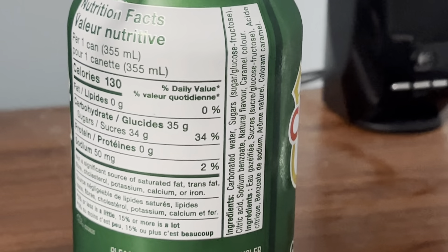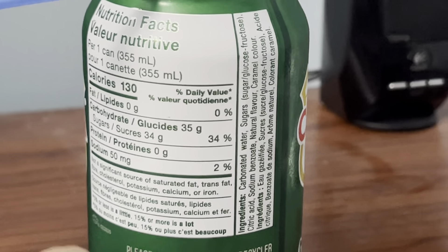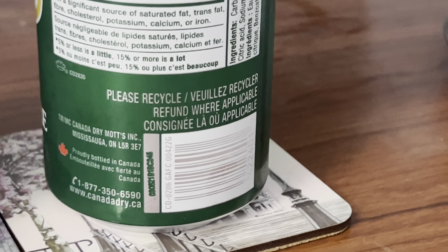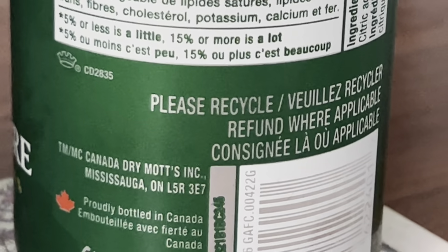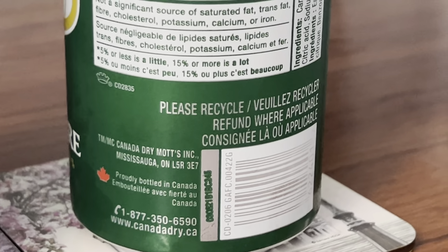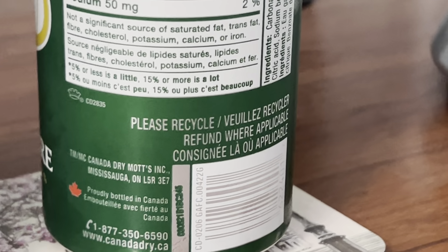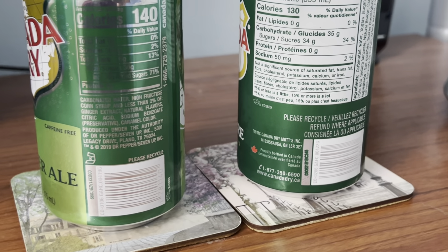Under the English version is French, so I'm not going to read all that in French because I don't know too much French. I need to read the bottom of the Canadian can as well. It says TM, Canada Dry Mott's Incorporated. It doesn't say if it's made by the Pepsi company, the Coca-Cola company, or the Dr. Pepper company on the Canadian ginger ale can, as it does on the American version of Canada Dry Ginger Ale.